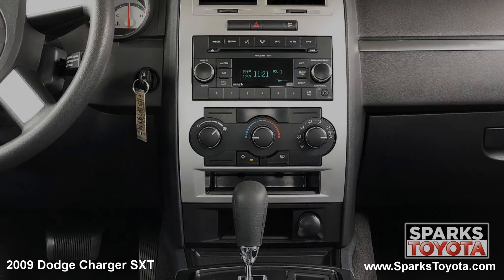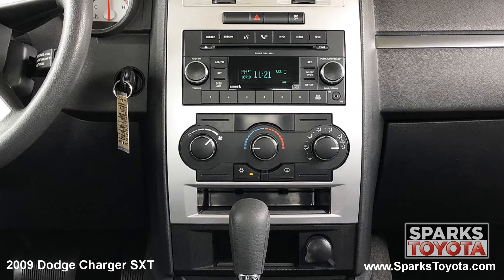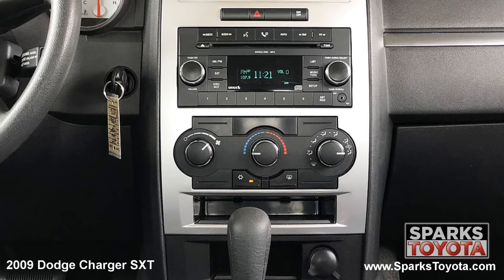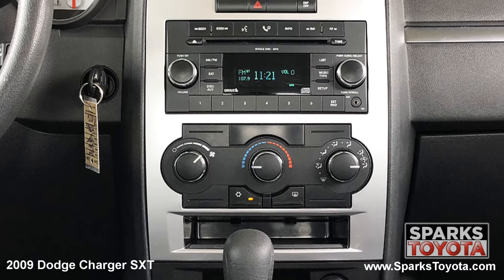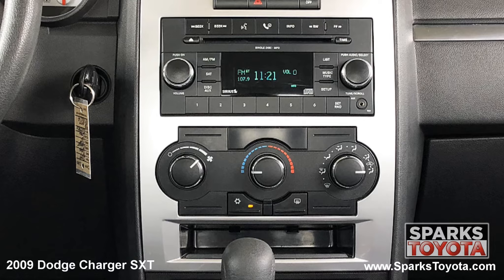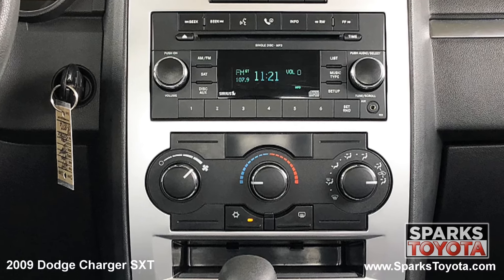The center stack is home to your entertainment features and is paired with four speakers. This includes your classic AM FM radio with a CD player. It's MP3 and SiriusXM compatible and you can easily connect devices using the aux port. You also have large climate controls and everything you see here is very easy to use.